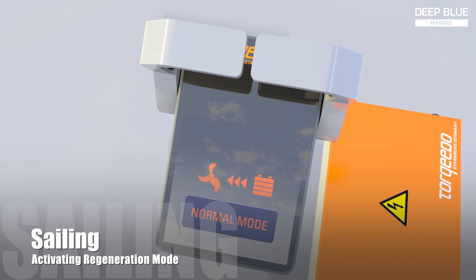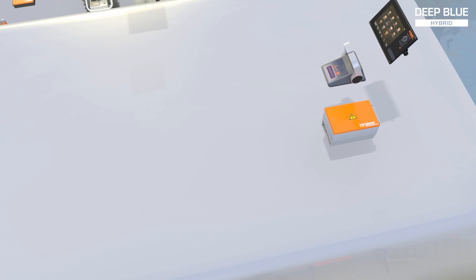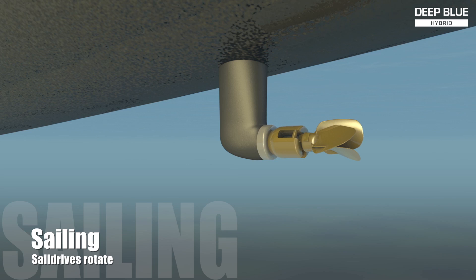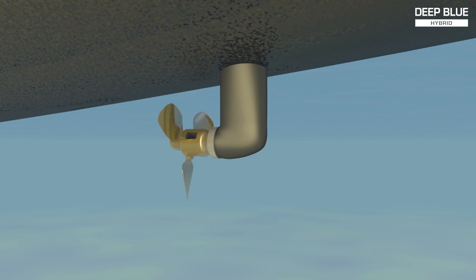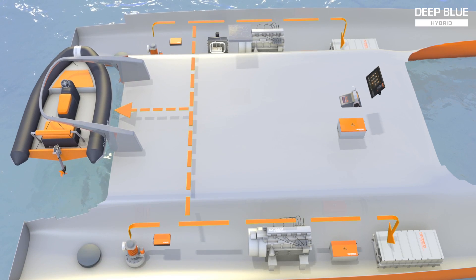When activating the regeneration function, the propellers will turn the electrical motors, which become generators and can recharge the batteries. During regeneration, the sail drives rotate 180 degrees, forcing the folding propeller open when facing the water flow forward. The propellers become highly efficient and deliver unprecedented power to the motors and batteries.